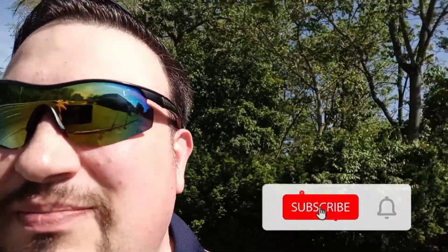Hey everybody, it's Sleeve in South Jersey. Before we get this party started, you know what to do — hit that subscribe button, ring that bell, comment below, let me know you subscribed, and I'll get back to you as soon as I can.